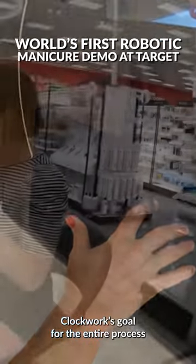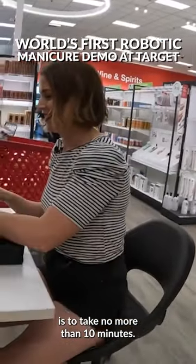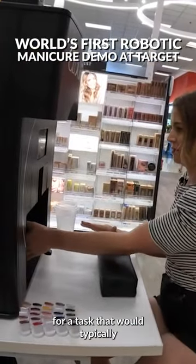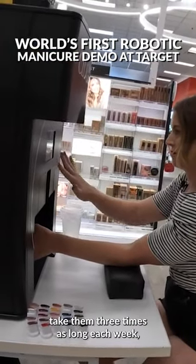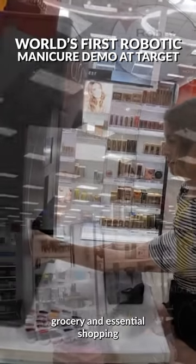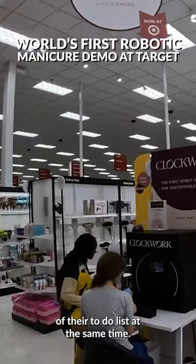Clockwork's goal for the entire process is to take no more than 10 minutes, providing Target guests a time-saving solution for a task that would typically take them three times as long each week, and in a place where they can check grocery and essential shopping off their to-do list at the same time.